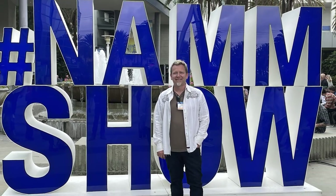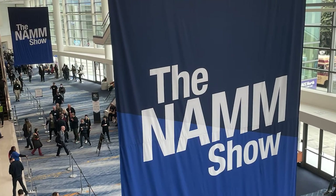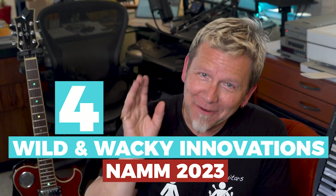I just got back from the Winter NAMM show in Southern California, which I attended with my music producer son Eli, aka Jaca. We always go to see the latest and greatest in guitars, gear, and music technology, and one of the most fun things is discovering all the wild and wacky new innovations. Today I'm going to show you my four favorites that I haven't seen anyone else talk about.